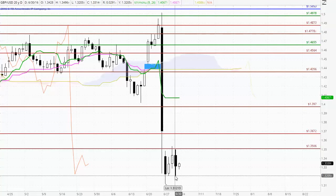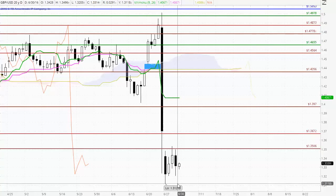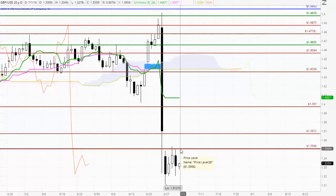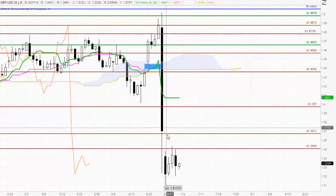If we can break out in a bearish manner down below this low, there is a possibility of testing down to the previous swing low around 131.21. Or if we can break out to the upside and the buyers show some strength with a bullish close above 135, we could certainly see a decent retracement of this downtrend.